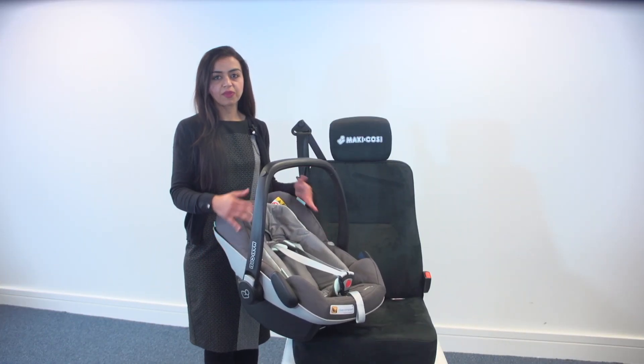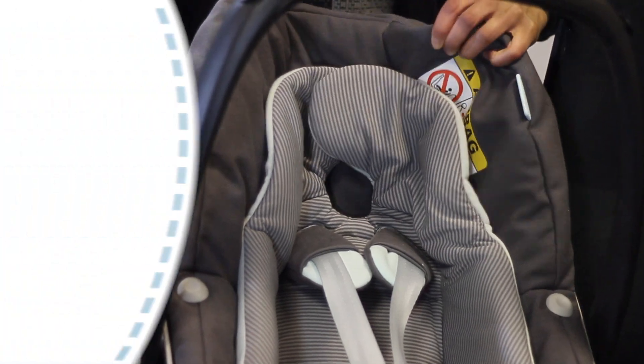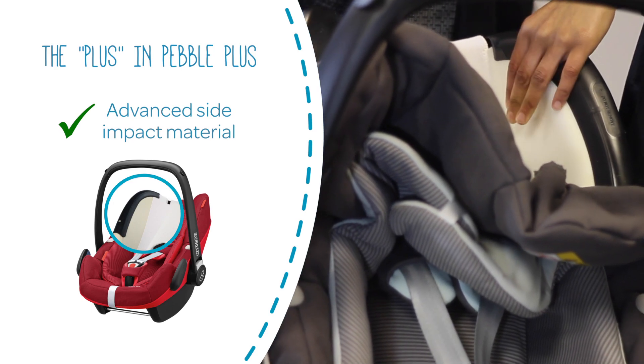To comply with the new more stringent regulation, the Pebble Plus has been completely redesigned from the inside and out to offer optimum support for babies from birth. The Pebble Plus includes advanced impact absorbing material in the top side wings of the seat to provide enhanced side impact protection in the event of an accident.